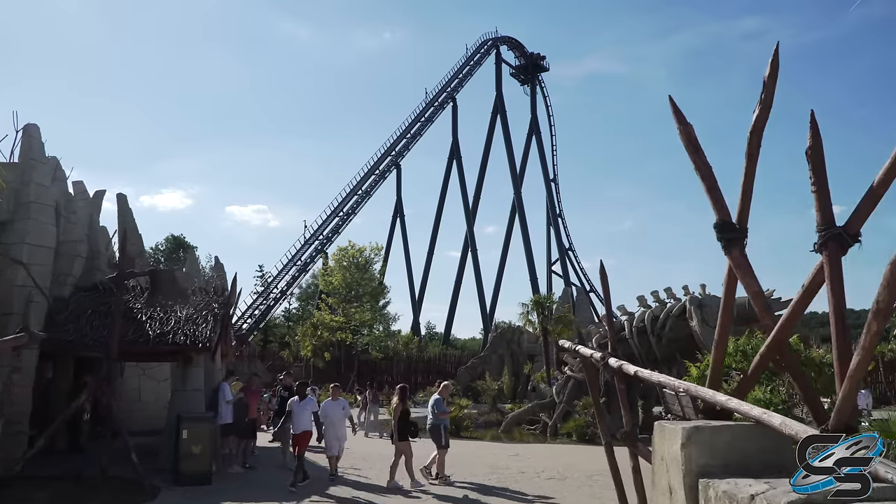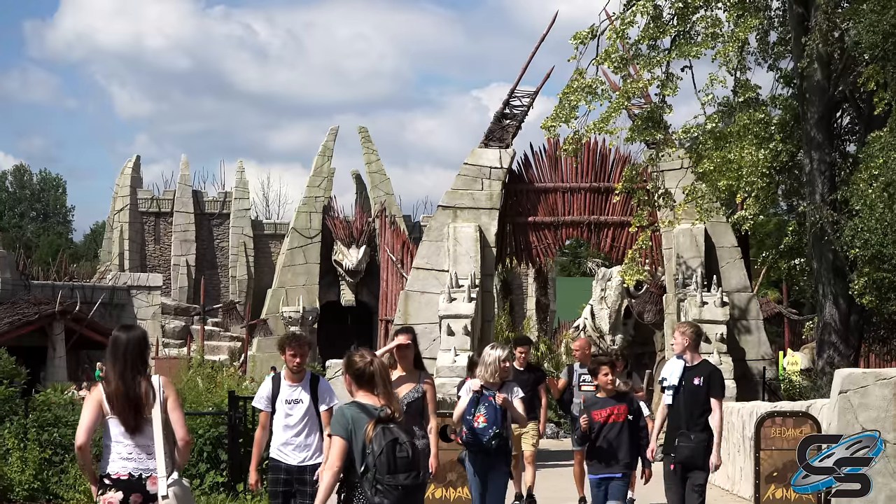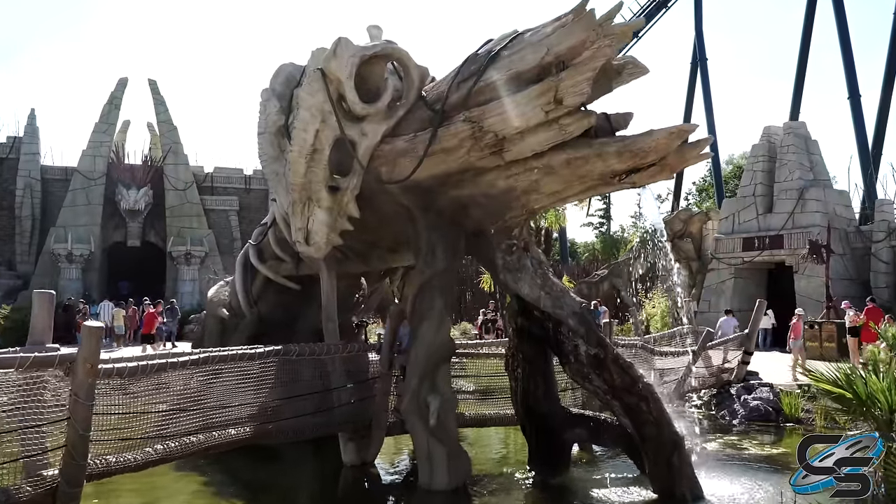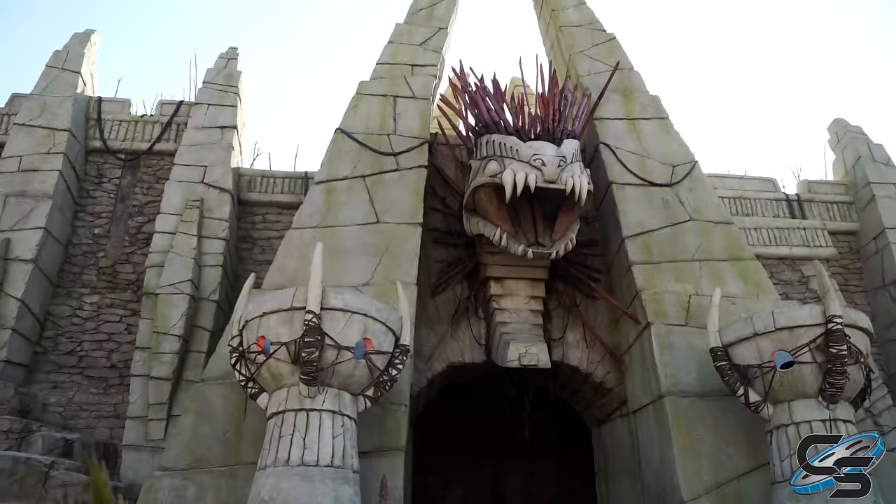Check out this plaza — this is pretty freaking cool. It's like a dinosaur bone statue or a dragon or something, and then there's like a whole temple here.